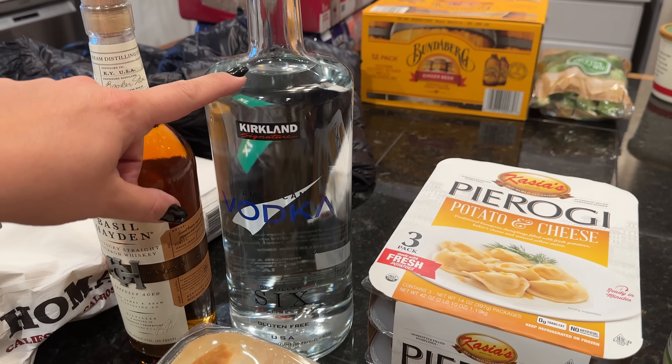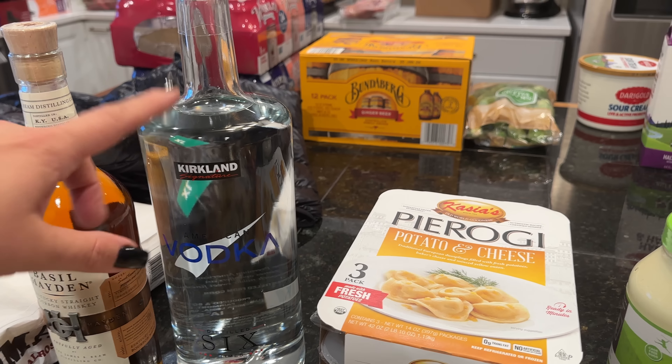I needed some bourbon for the cocktail we're having at the dinner party, and I got vodka because I need to make a bunch of homemade vanilla extract. I normally use Spice Drone for vanilla extract, but they didn't have any at Costco. I've already ordered 50 vanilla beans, so sometime next week I'll be making a big batch of vanilla — for Christmas gifts and for my own baking.